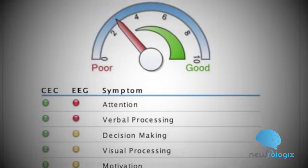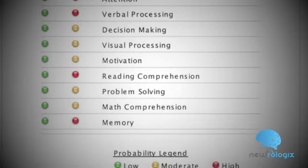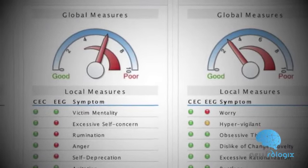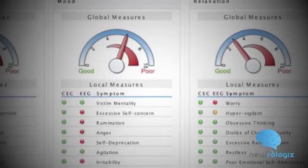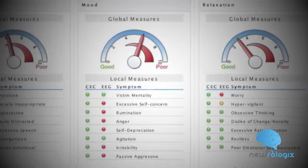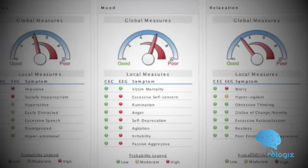The brain map report provides a detailed look at how strong or weak your brain waves are. Too strong or too weak of any brain wave frequency can cause processing problems that lead to many disorders. The map report also provides a detailed look at how we process emotions that can affect our ability to focus, relax, and control our mood.